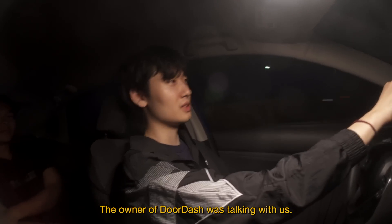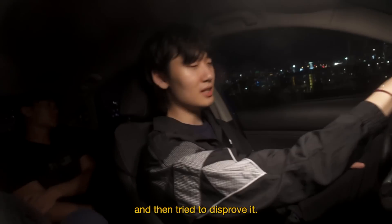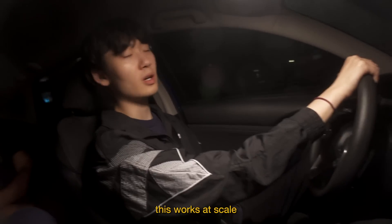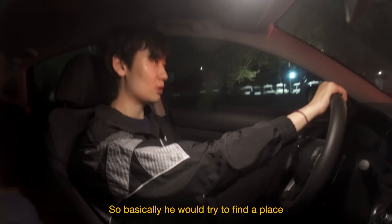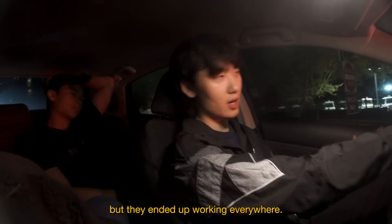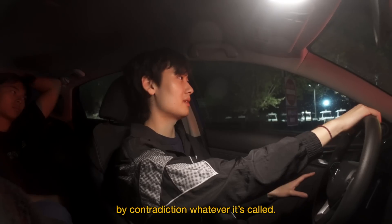The DoorDash founder was talking with us. He has a math background, so he said he went about his startup in a very mathematical way. He would have a hypothesis and then tried to disprove it. He started in Palo Alto and it was working, but instead of doubling down he'd go to San Jose or a different city and try to make it work there — basically trying to find a place where delivery would not work to disprove his hypothesis that delivery is good. But it ended up working everywhere. He failed to disprove his hypothesis, which kind of proves it — it's like a proof by contradiction.